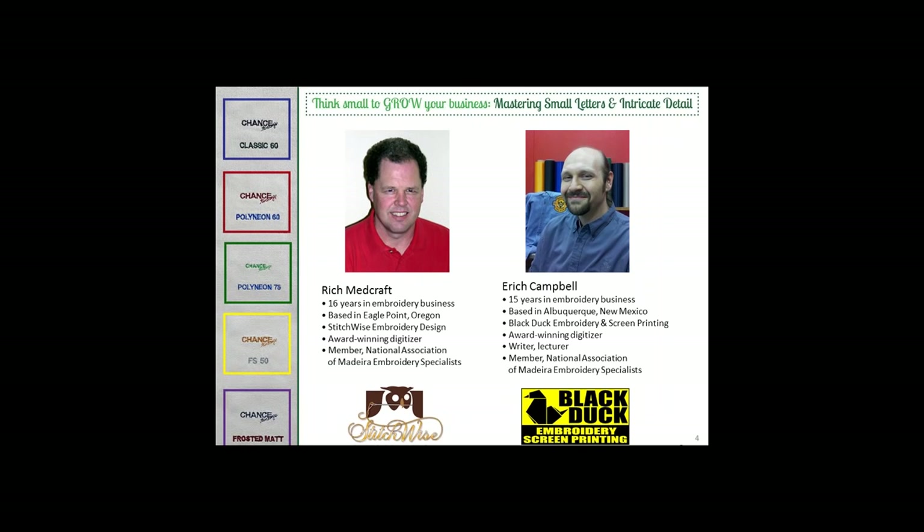Eric Campbell is an award-winning commercial embroidery digitizer, currently working with Black Duck in Albuquerque, New Mexico. With 15 years of experience, Eric is a prolific writer for several magazines in the decorated apparel industry and a speaker who shares his knowledge at many trade shows. Eric, welcome.